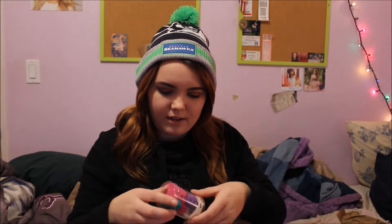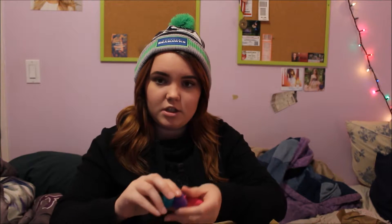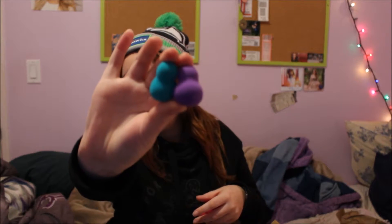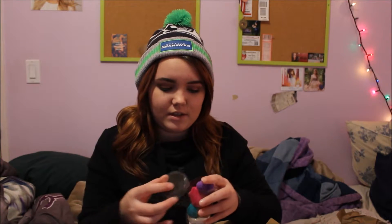The next thing I got is the Sephora collection — it's like beauty blenders and sponges. It came with a cleansing bar in the bottom, two little mini sponges, and also a bigger one. I'm excited to use these because I normally use really cheap sponges, so I'm hoping these work a little better than what I have. I might do a review on these as well.